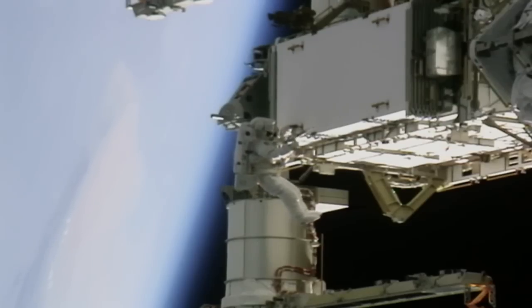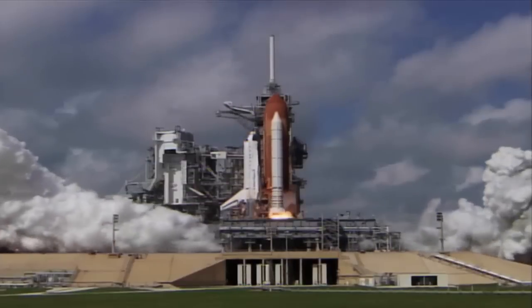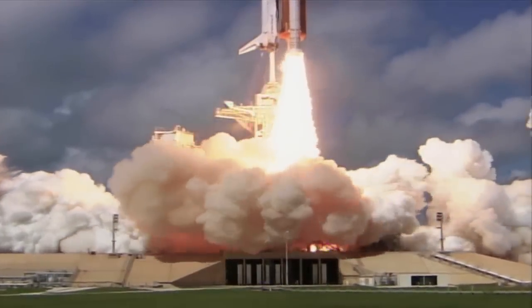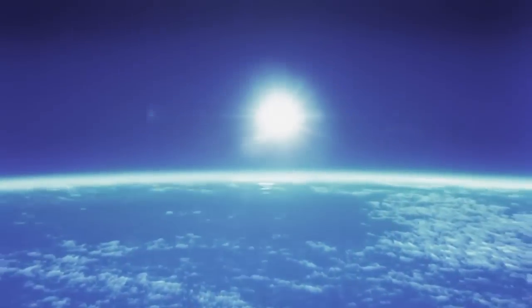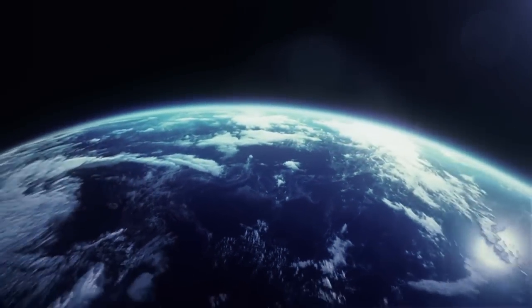There are a few, what I call, gee whiz moments in space. One of them, of course, is the launch. You never quite know how it's going to feel. I remembered as we watched the Earth out the window disappear below us thinking, I can't believe I'm actually flying to space.